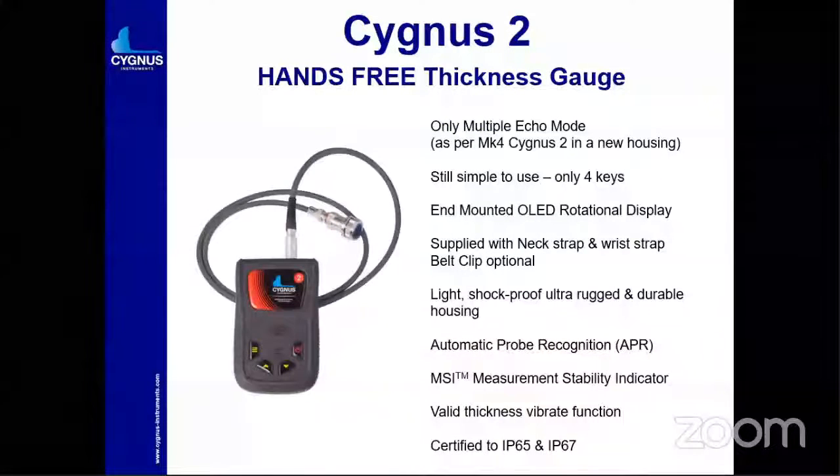Let's go to Cygnus 2+. Actually, starting with Cygnus 2 only: you can use only the multiple echo method here and a single crystal probe. Only four keys are there, so you don't have to put in much effort to understand the gauge. A layman can utilize this instrument with little or no training. It is supplied with a neck strap and wrist strap. This is a hands-free operation instrument, generally used in the marine area where the person is hanging and checking the reading.